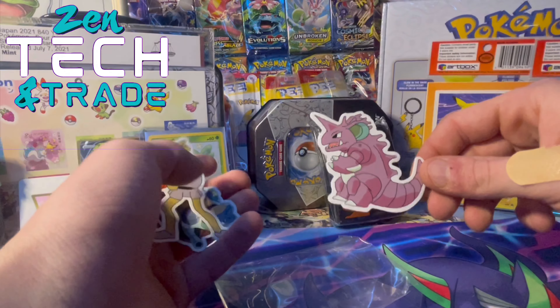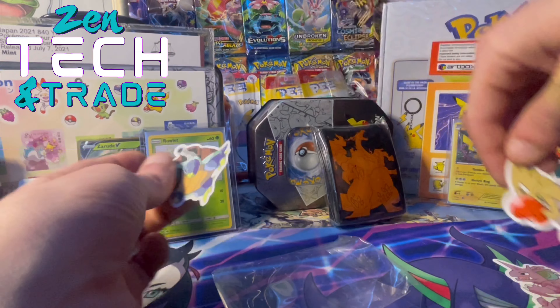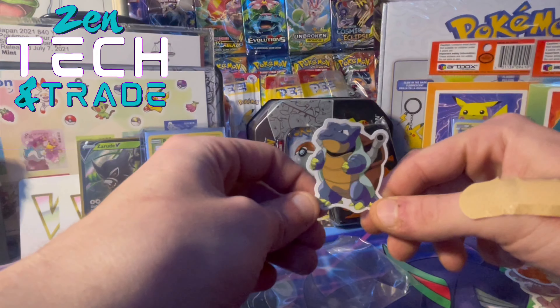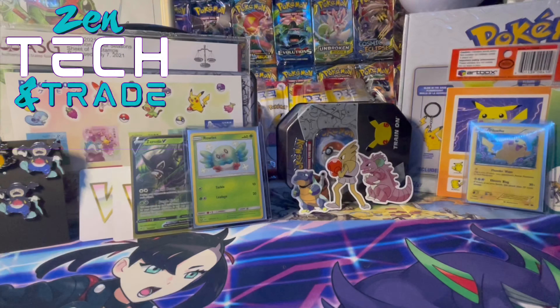So we got Nidoqueen, Hitmonchan, and the OG Blastoise, guys! I hope you trainers are having a good Sunday. Until next time — train on — and as always we've got some codes for you collectors.